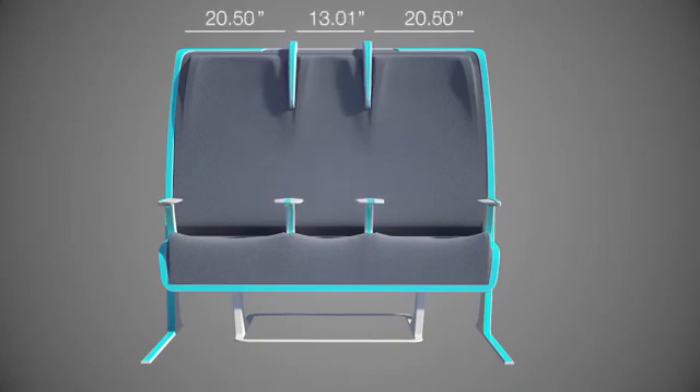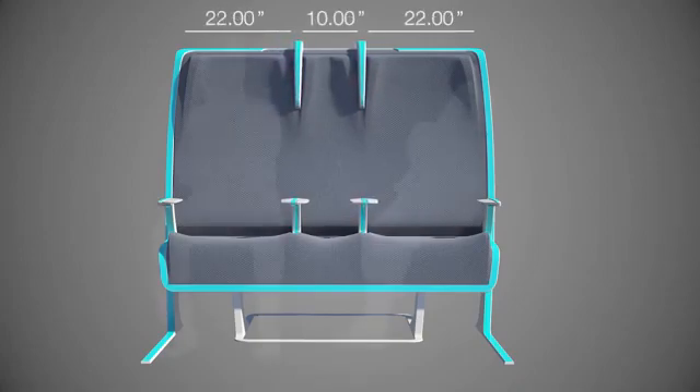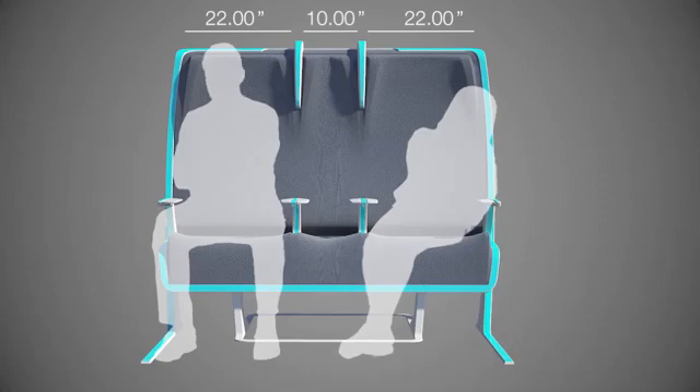Passengers can choose to pay for a big seat, one that fits them. Premium passengers can relax in space big enough to sleep or work in privacy.